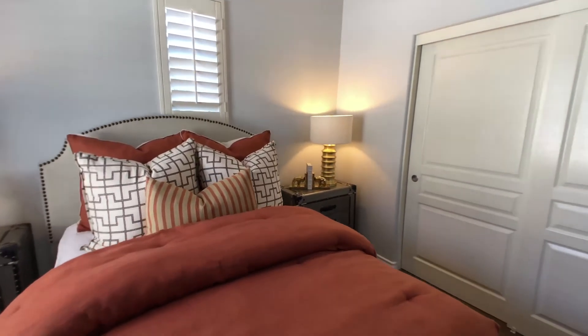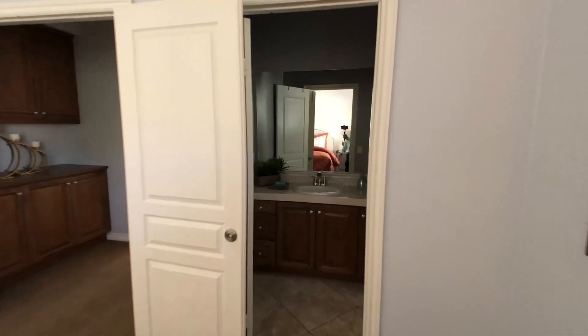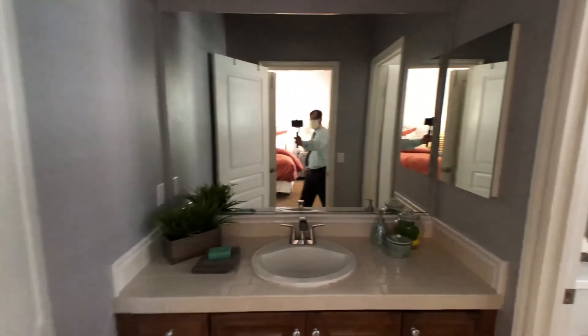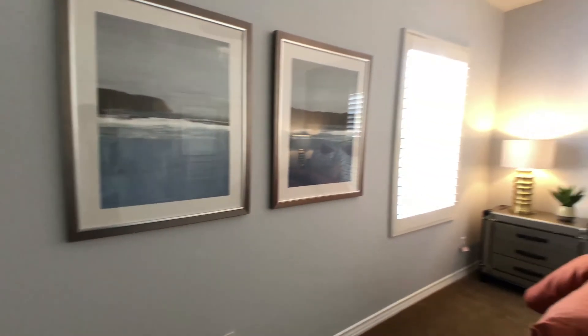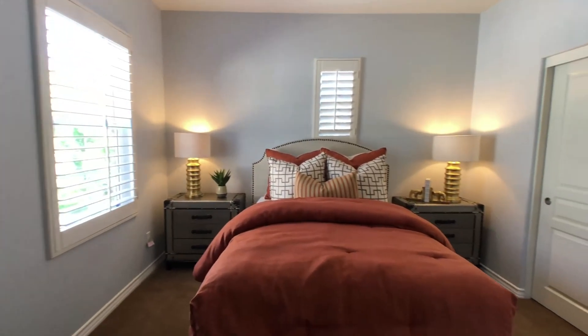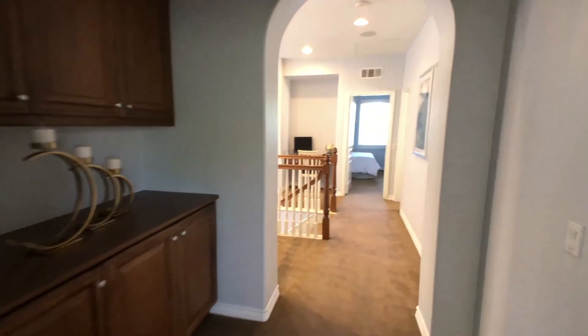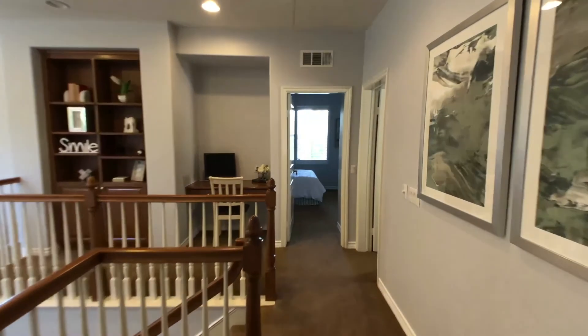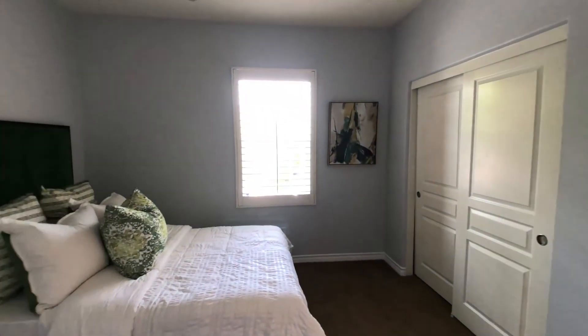主卧室的浴室有两个洗手池，还有walk-in closet。shower的地方和浴缸是分开的，而且浴缸有Jets，是按摩浴缸。然后我们再去看二楼，从主卧室穿过正式餐厅前往二楼。